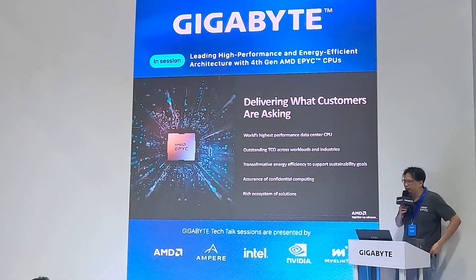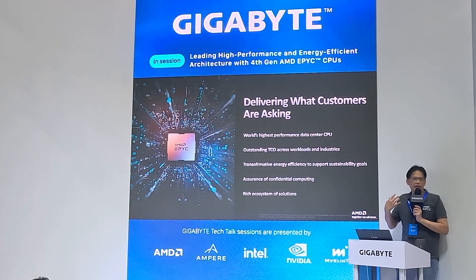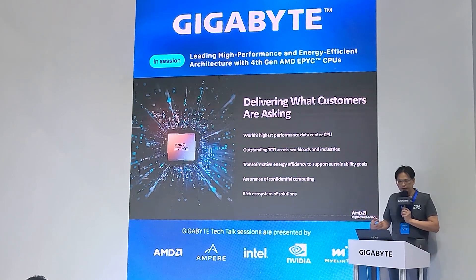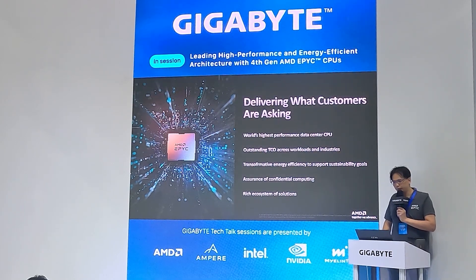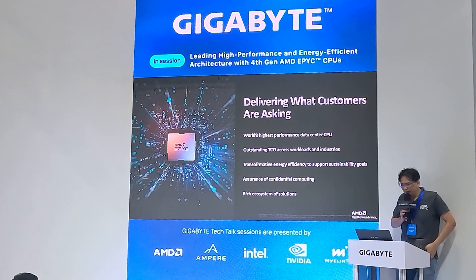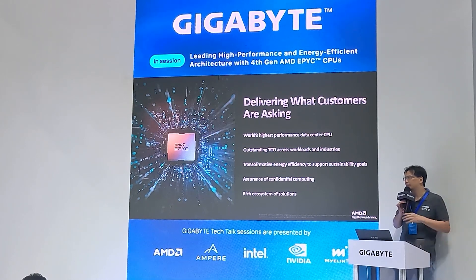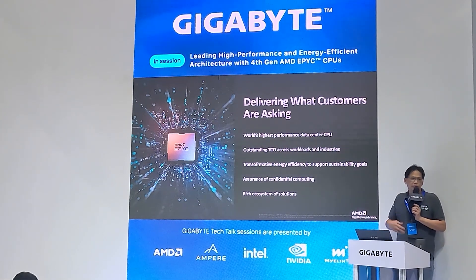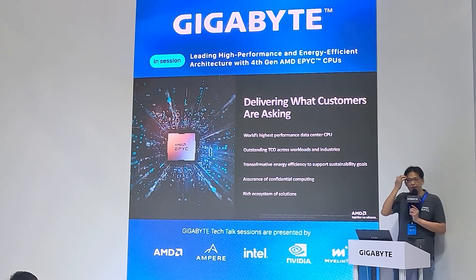On this last slide, let me reiterate what we deliver to customers: the highest-performance data center CPU, better TCO, transformative energy efficiency to support sustainability goals, and a rich ecosystem on both software and hardware. Customers won't have to worry about transitioning from old servers or from competitor servers — that is what we want to deliver.